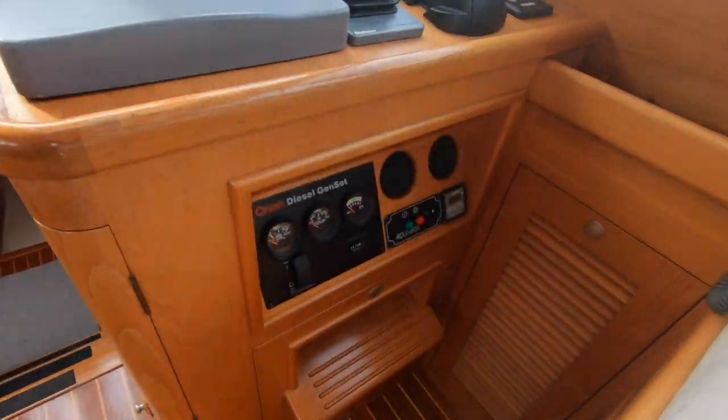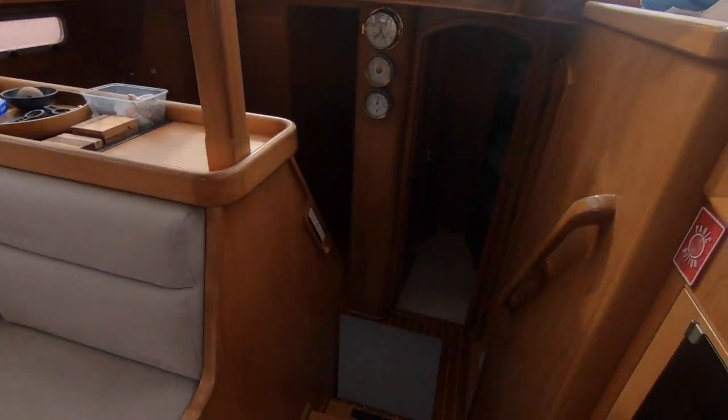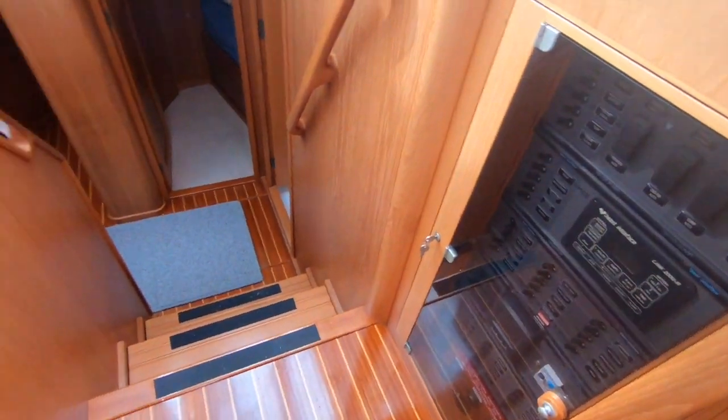The boat has an upgrade in terms of the engine — it's a 140 horsepower Yanmar diesel, over and above the 110 horsepower the boat was originally designed for.